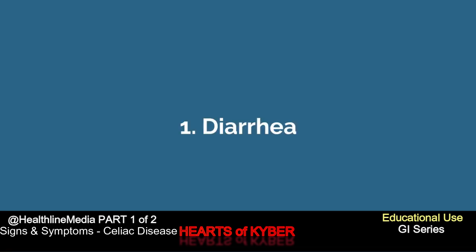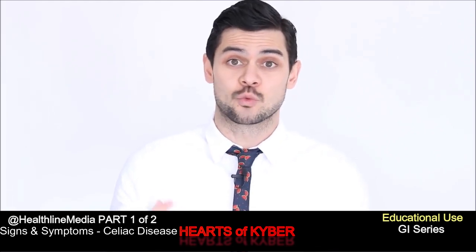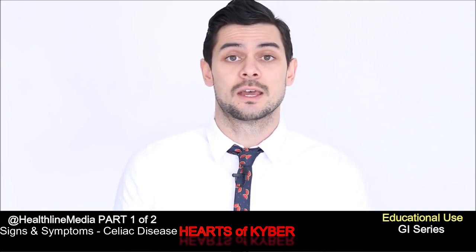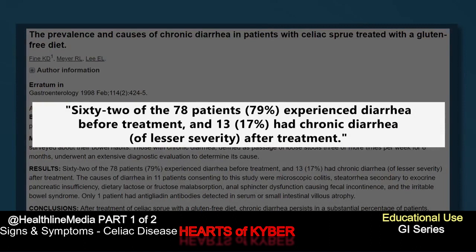Number one: diarrhea. Frequently experiencing loose, watery stools is one of the first big symptoms that people experience before they're diagnosed with celiac disease. In one small study, 79% of celiac patients reported experiencing diarrhea prior to treatment. Following treatment, just 17% of patients continued to have chronic diarrhea.